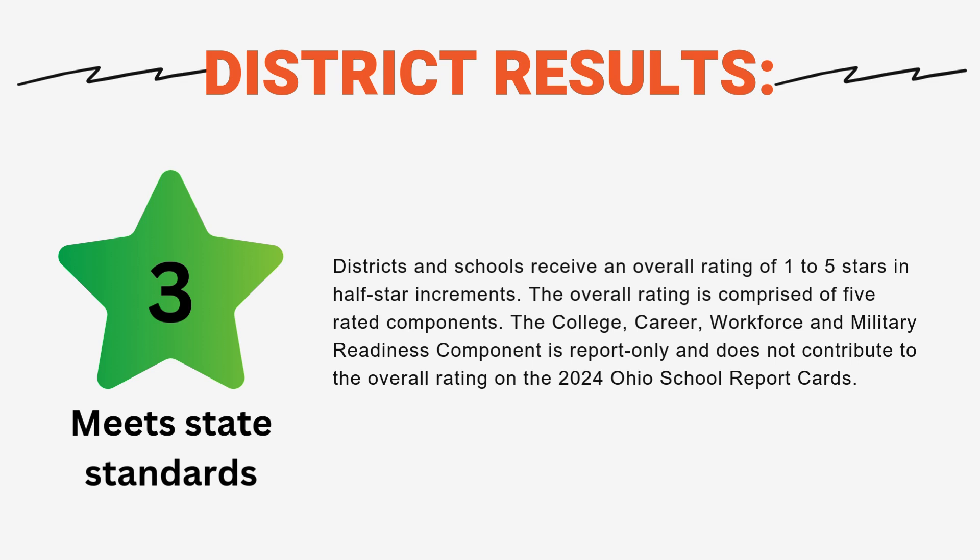Remember, this report card is just one tool to understand your child's education. Talking with teachers can give you a more complete picture.